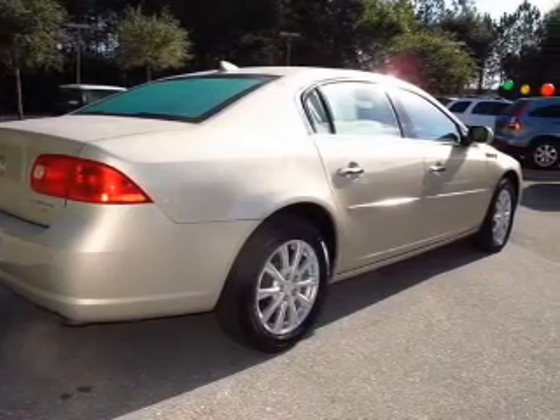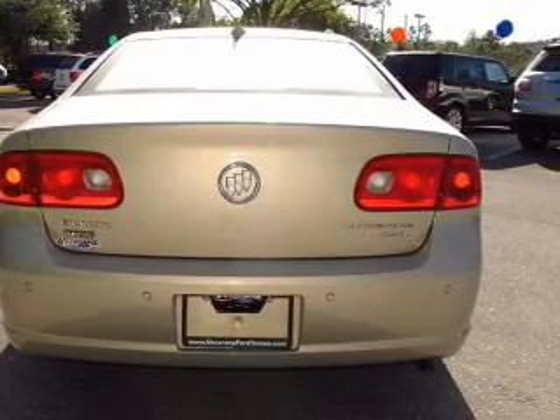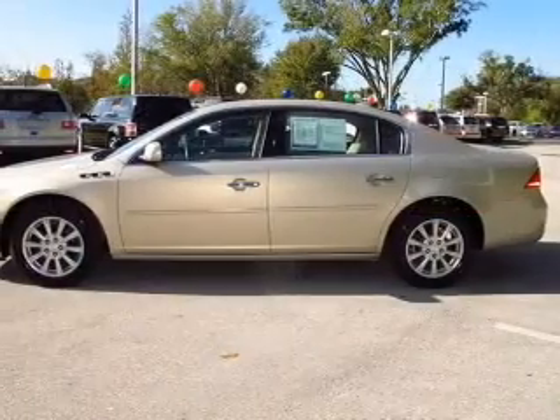Stand out from the crowd with premium wheels. You will appreciate the safety feature of anti-lock brakes. Heated seats come for you on cold winter days. Enjoy the comfort of dual temperature controls. Pamper yourself with memory settings.